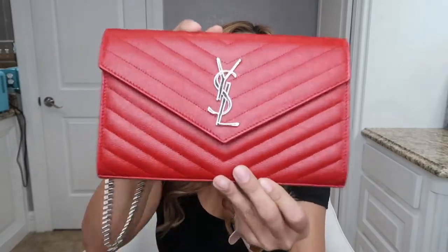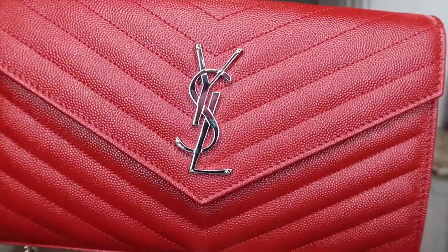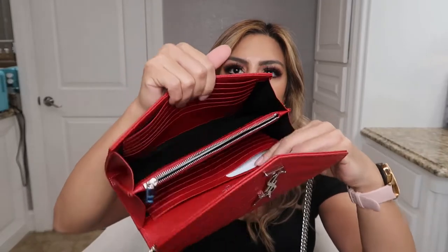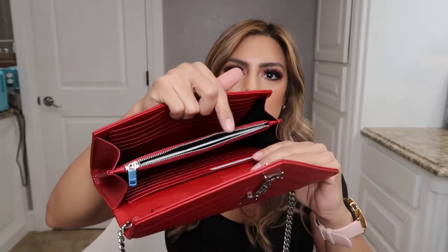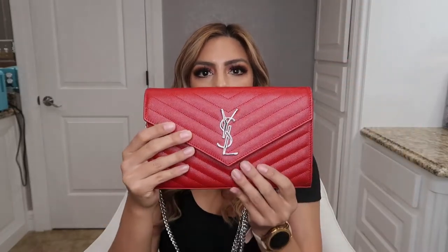This one is a YSL with silver hardware and red and green leather. Inside they have two compartments for cards and you can put stuff in between, and then it has a zippered compartment. This one measures nine inches across, two inches wide, and five and a half inches in height. The chain drop is 19 inches.